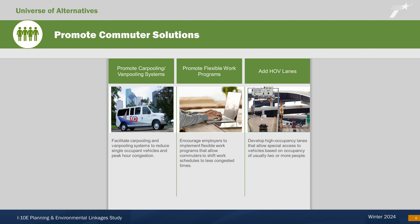The promote commuter solutions category entails strategies to relieve peak-hour congestion by reducing the number of cars on the road. These include ride-sharing and van pooling, implementing flexible work schedules, and adding high-occupancy vehicle lanes.